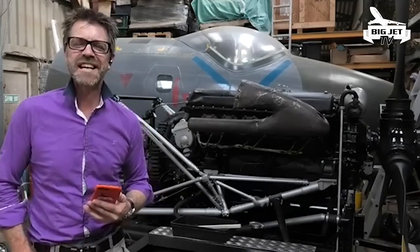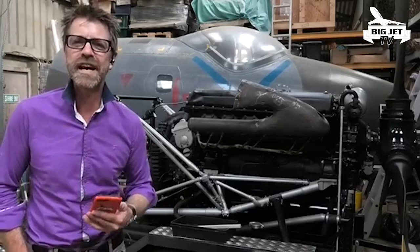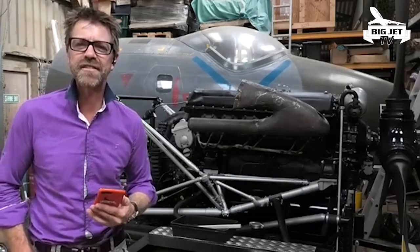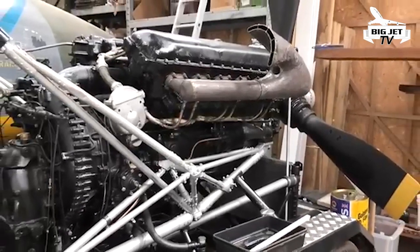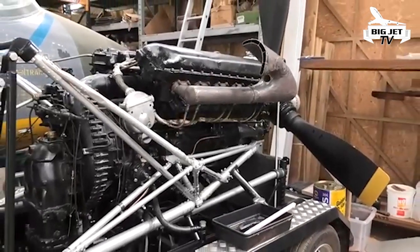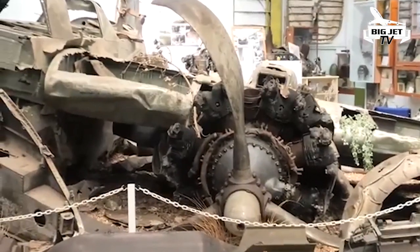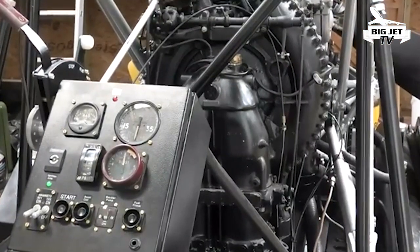Join us live this Saturday for a very special historic show on Big Jet TV at the Wings Museum in Balcombe, West Sussex in the UK. We'll bring you a start-up of this Rolls-Royce Merlin engine live on the show. We'll also be taking a look around the museum and exploring the exhibits, as well as a detailed look around this beautifully restored engine.